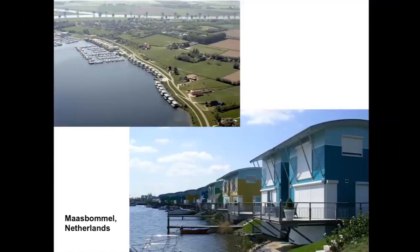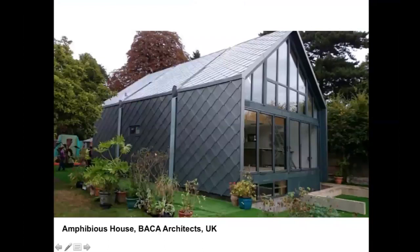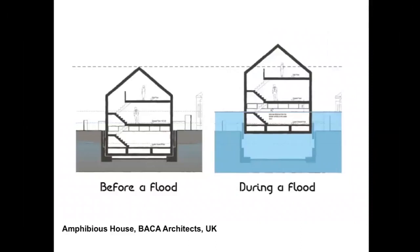Here's an example from Maasbommel showing the normal condition on the left and a flood on the right — you can see the change in elevation by the walkway. This is another amphibious house, a very recent one in England on the Thames River, designed by Baca Architects in London. It has a double basement — an outer basement that holds back the soil and creates the pocket in which the inner basement sits. The inner basement provides the buoyancy, lifting the house when the water comes, until the flood recedes.